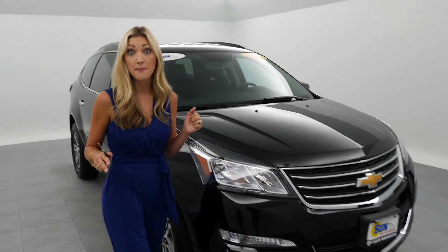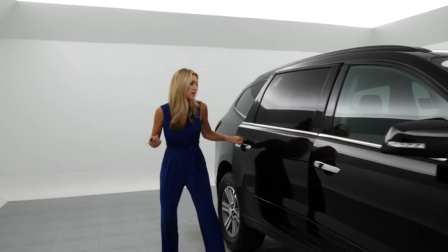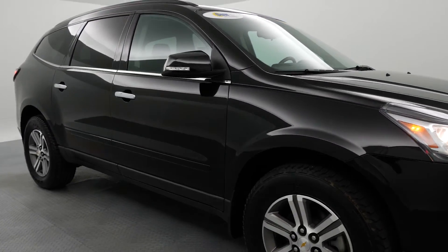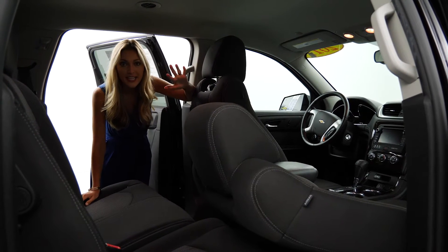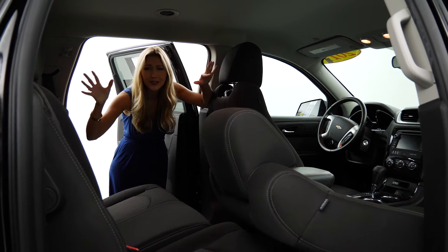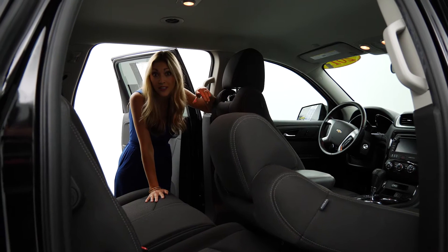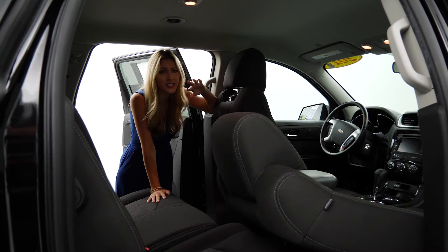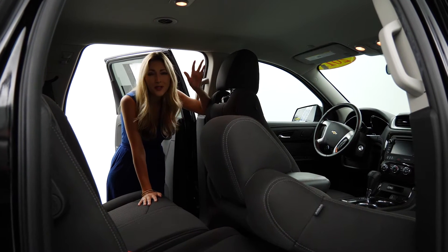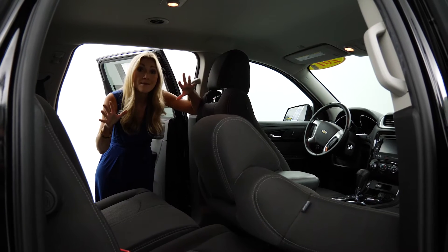Let's start in the back seat — let me get the door open for you so you can pop inside and take a look. You'll notice this has cloth seat trim in the LT model of the 2017 Chevy Traverse. There's so much space; the possibilities are endless. This one has the bench seat, so it allows for eight passengers, which is super cool if you've got a large family or you're going on road trips. You've got plenty of space to configure it however it best fits your family.